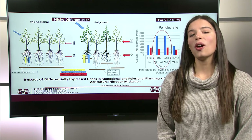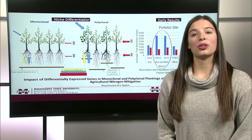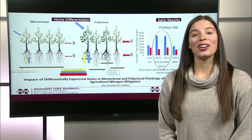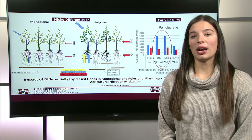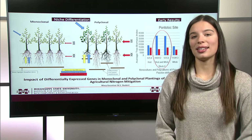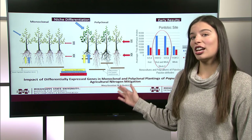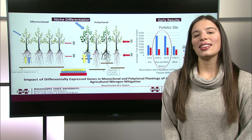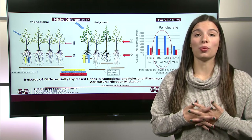Polyclonal plantings, or a mixture of two Populus deltoides clones, could display greater growth production and higher resource use efficiency through greater regulation of gene expression compared to monoclonal plantings. With polyclonal plantings, we expect niche differentiation to occur between clones — this is when clones work together through adaptation of differentiated root systems.